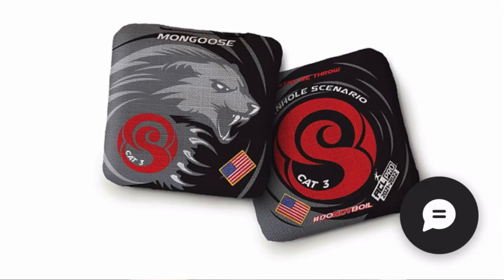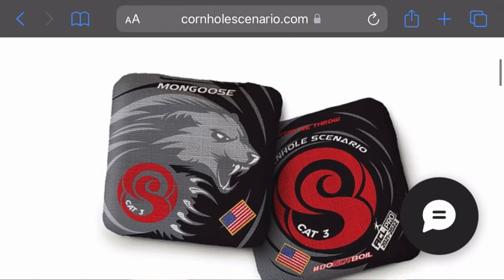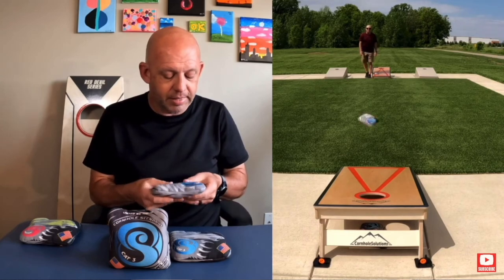At number 7 on the list we have one of those harder-to-get bags — the Cat 3 by Cornhole Scenario. I usually see people buying these on the secondary market for a high price, which shows the value people see in them. The Cat 3 has a listed speed of 7 on the slow side and 9 on the fast side. Mike has a video on these if you want to know more.